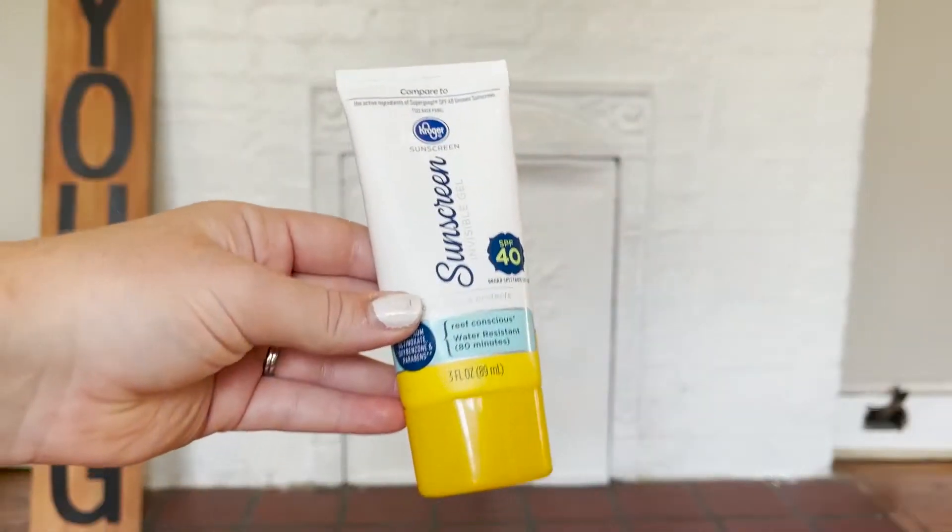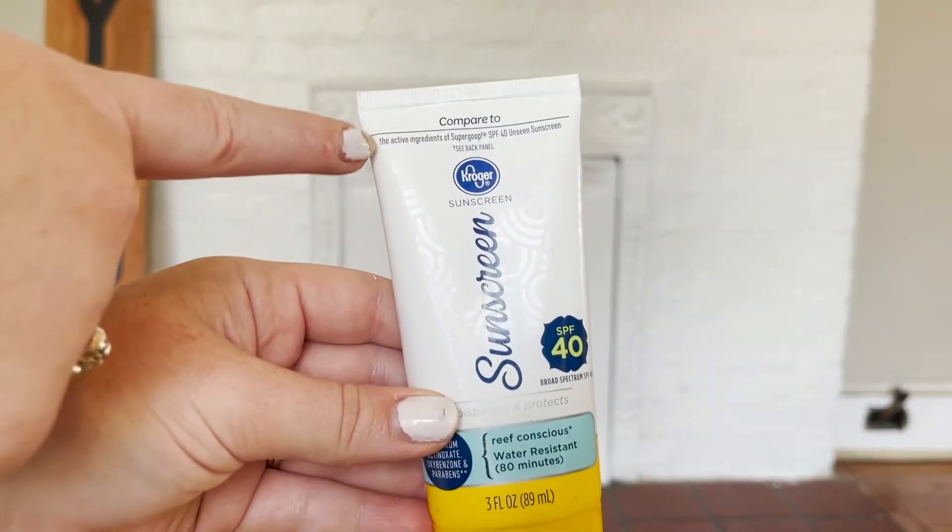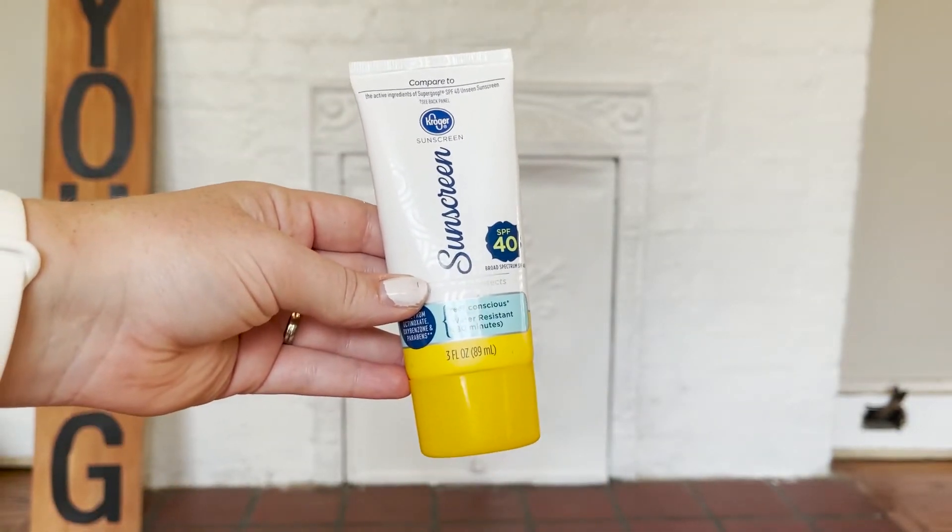Next is a sunscreen — I can't put a link for this, but if you have a Kroger near you, they have this invisible gel sunscreen. On the top it says it's comparable to Supergoop Unseen Sunscreen, and it is the exact same thing. The consistency is so good — like a gel primer that fills pores. It moisturizes and protects. I wore this to the beach all week and my face didn't get burned once. I wear it every single day — it's phenomenal.